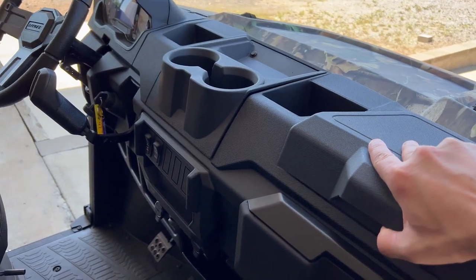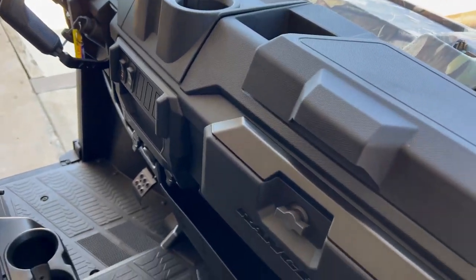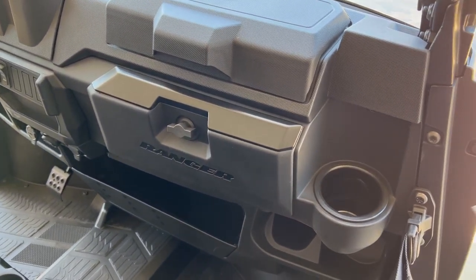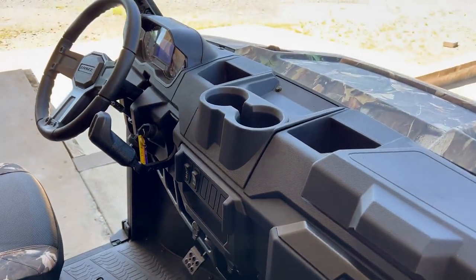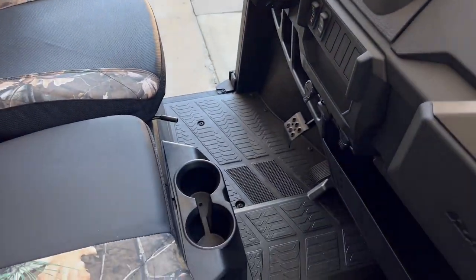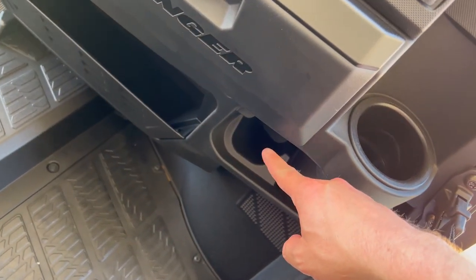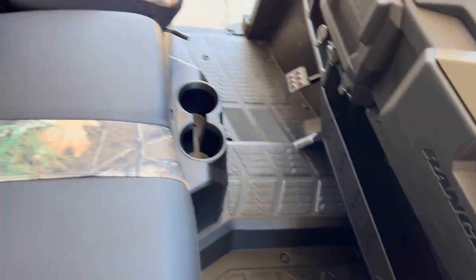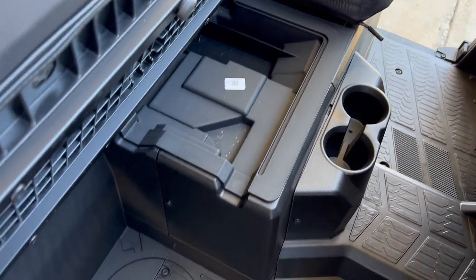Let's take a look inside — tons of storage. We've got storage up top, a glove box, storage down below, and an unbelievable amount of cup holders: one on each side of the vehicle, two up top, two down here. There are even water bottle holders buried down in this little cubby here.